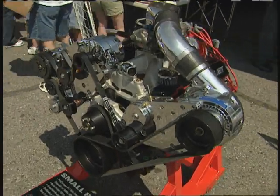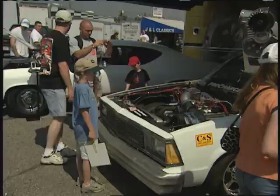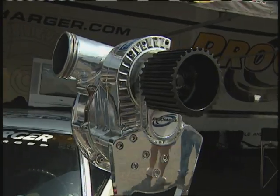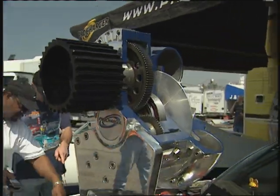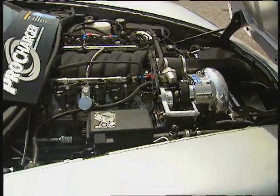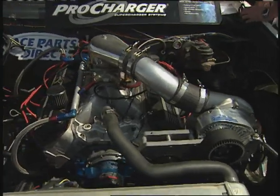ProCharger is the only centrifugal supercharged company that offers a natural progression for racers — from an 11-second street car up to cars currently running 6.33 at over 228 mph. We don't have any boost lag or turbo lag. We have instant boost off the line — it's all linear with the engine. There's easier throttle control; it's just easier to control the car.